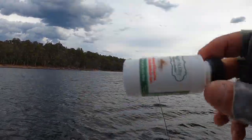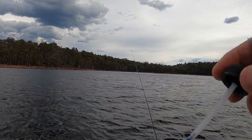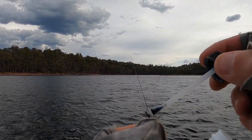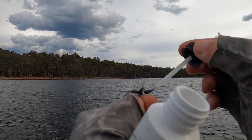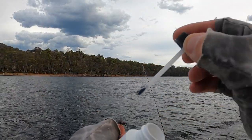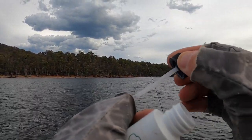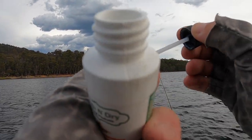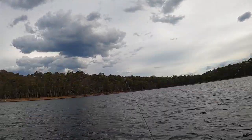I always carry some of this powder floatant with me just because it helps dry your dries so much. I use it all the time on the rivers and always used to forget it on the lake, but it just absorbs that moisture, keeps it riding high. I don't think it matters for the fish, but it helps us see it and gives us more confidence because you can see your fly better.